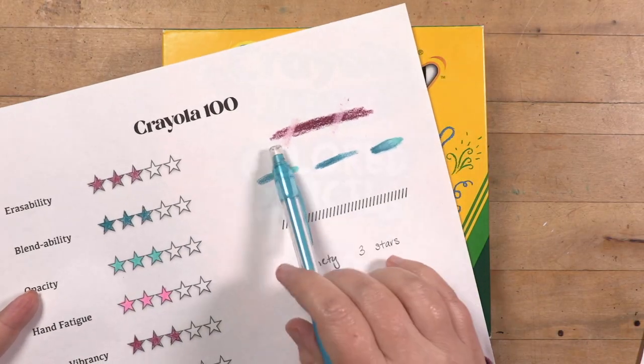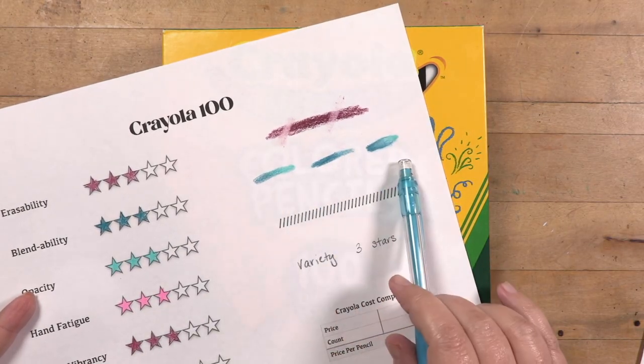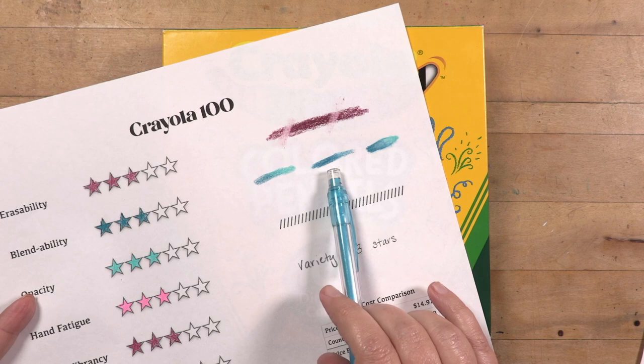So we're going to start with the Crayola right here. Let's look first at everybody's favorite Crayola colored pencils — these are the ones you think of when you think about budget pencils, the standard. For the sake of this comparison I made them all threes, because this is what I'm comparing everything against. I did some erasability tests, some blending tests — this is with gamsol, this is white blending.